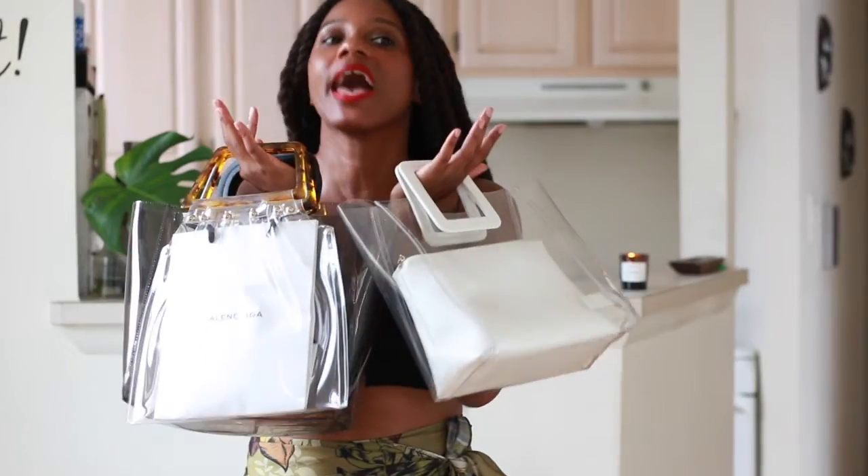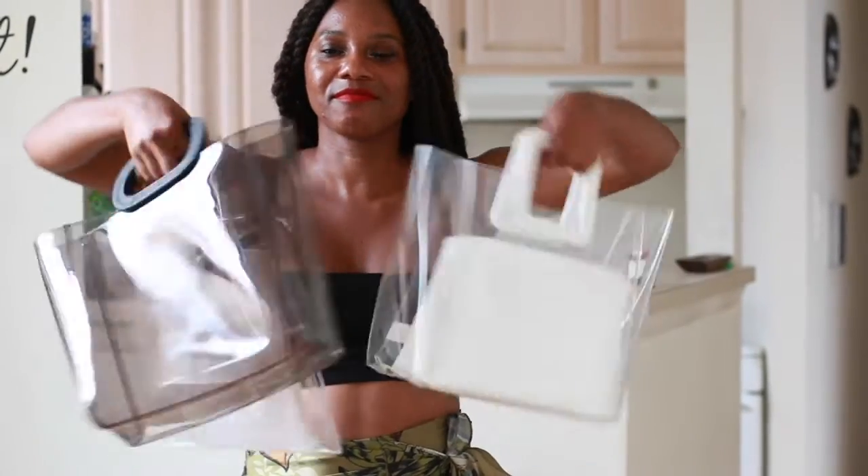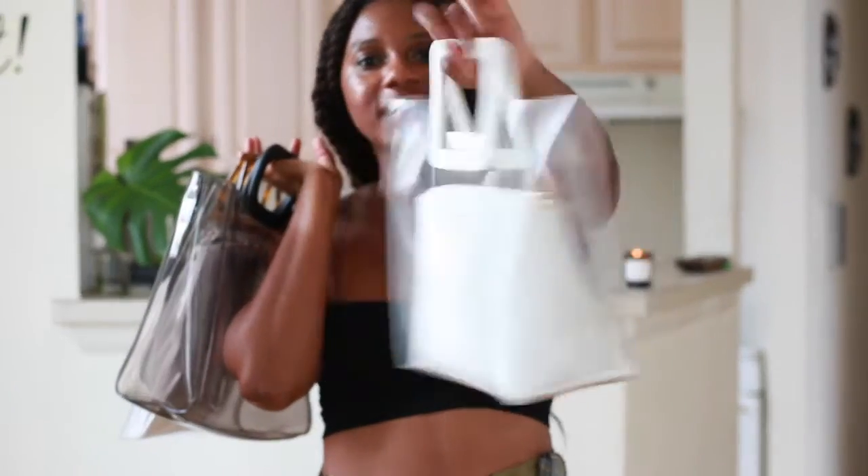I may or may not have a problem — but that's okay! I hope you guys enjoyed this unboxing. Make sure to like and subscribe, and stay tuned for more unboxings, videos, fashion, and everything. Bye guys, thank you!